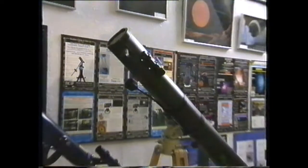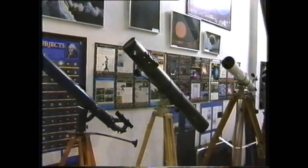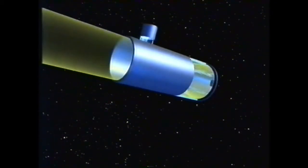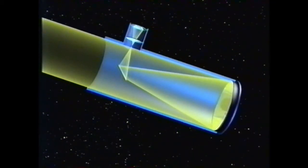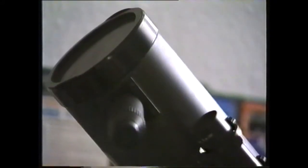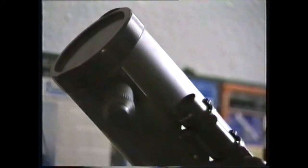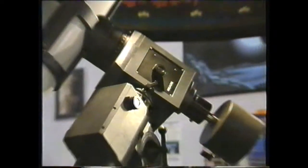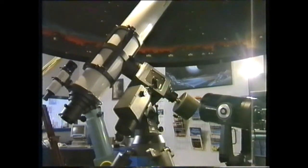An alternative starter is this reflecting telescope — again, it's the capacity to gather light that matters. Incoming light hits a mirror at the bottom of the tube; the light is bounced to a smaller mirror and reflected to an eyepiece on the side. This manual drive is a handy accessory to keep a telescope on track, for Earth is always turning. A motor drive is necessary for bigger telescopes, whose greater magnification calls for finer tracking.